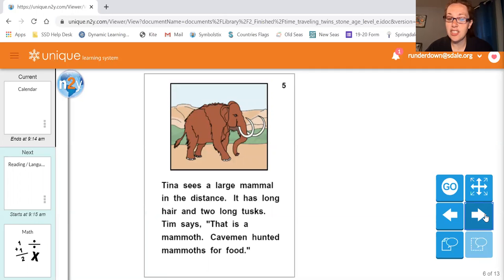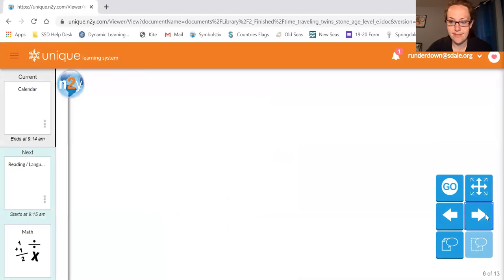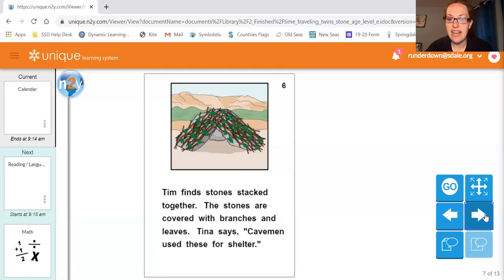Tina sees a large mammal in the distance. It has long hair and two long tusks. Tim says that is a mammoth. Cavemen hunted mammoths for food. Tim finds stones stacked together. The stones are covered with branches and leaves. Tina says cavemen use this for shelter.